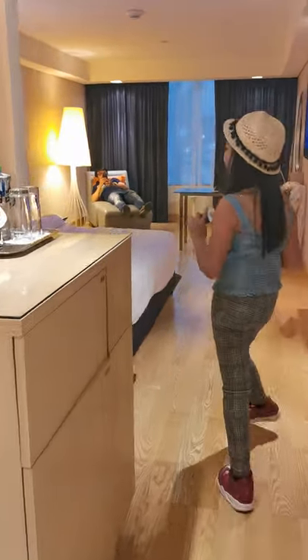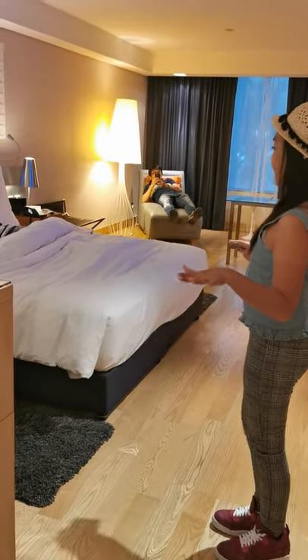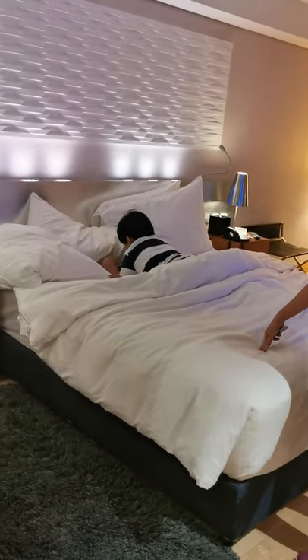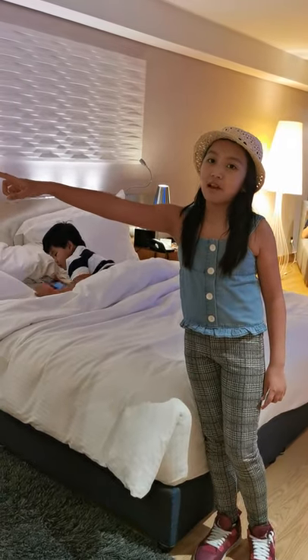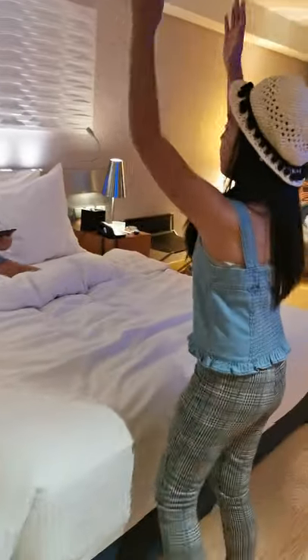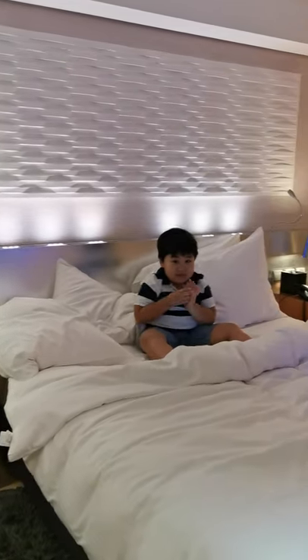Over here is where my dad and brother are — they are just relaxing. And you can see the bathroom over there. We also have this big headboard and these two side tables on each side of the bed.